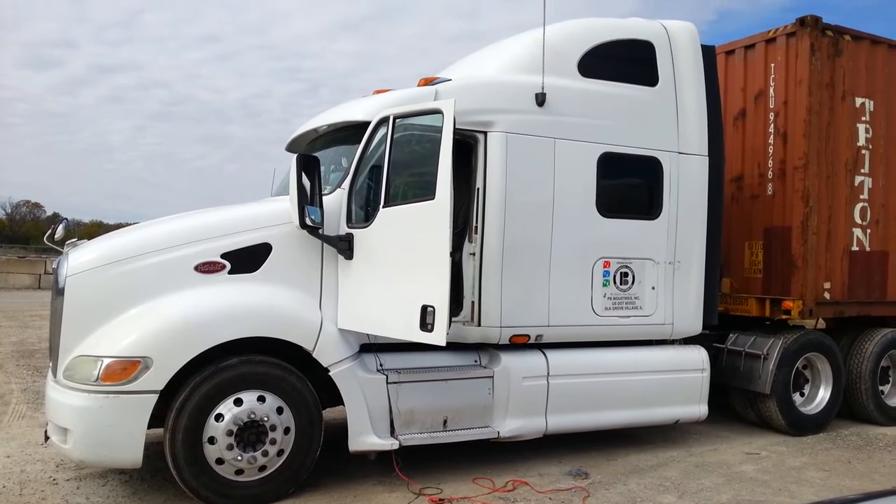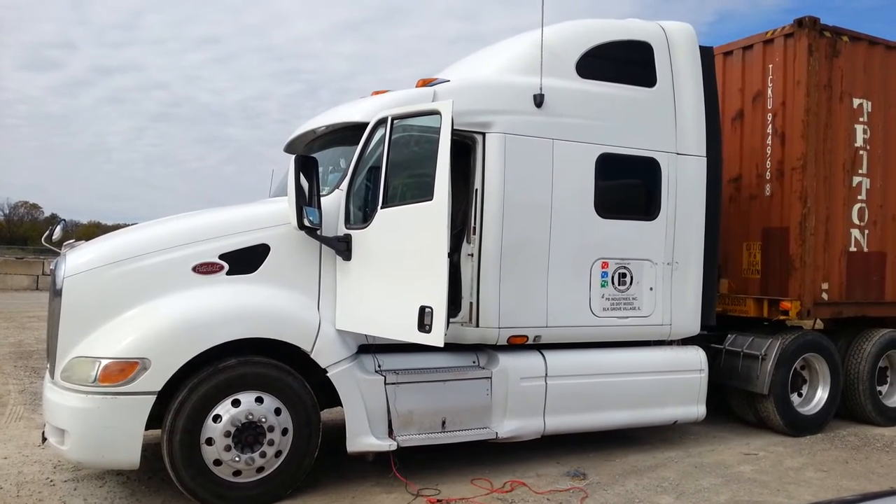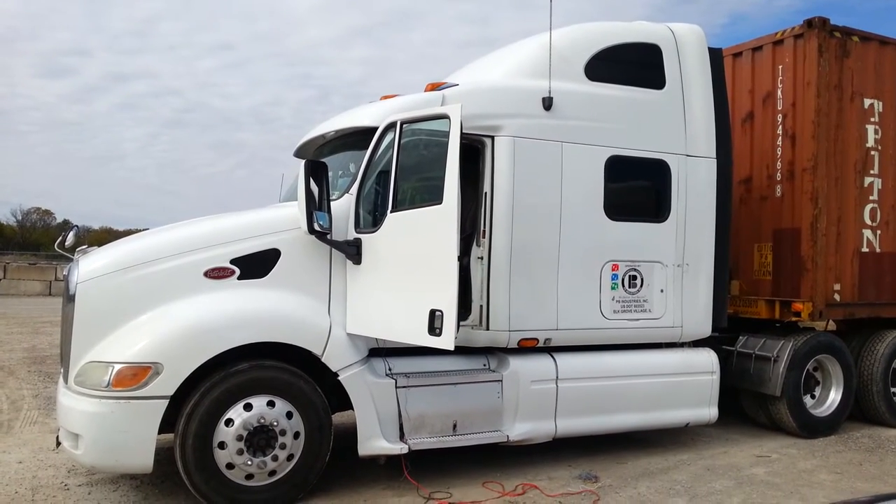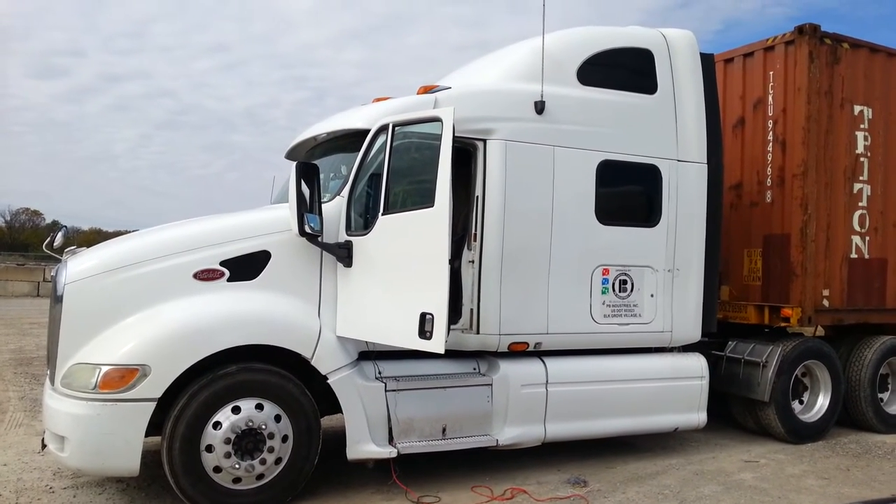Today we currently have a Peterbilt. We are going to install a Smart Start Remote Start system for this company. We're actually doing two Peterbilts today.